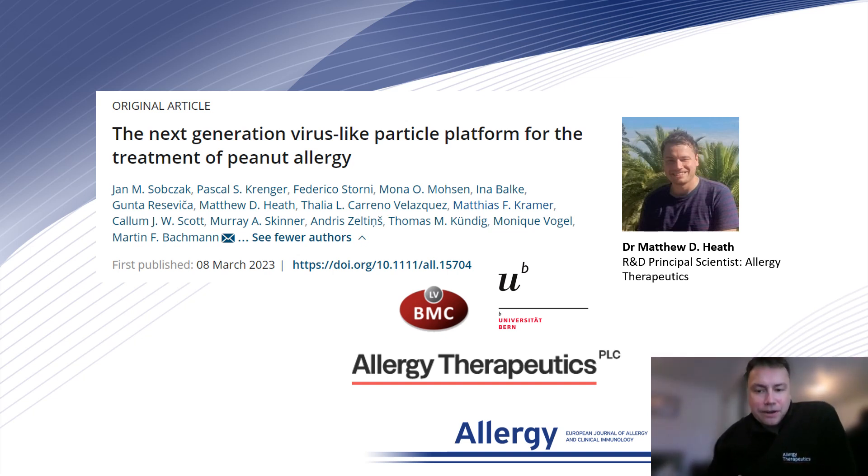Hello, my name is Matthew Heath and I'm delighted to share with you our new publication: the next generation virus-like particle platform for the treatment of peanut allergy.